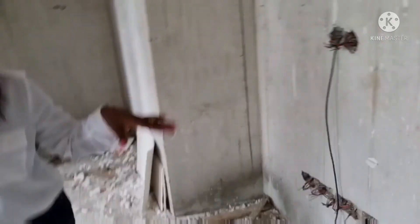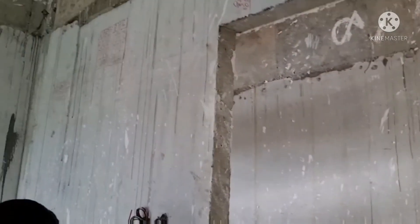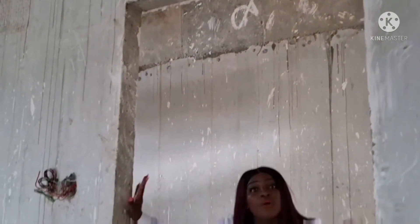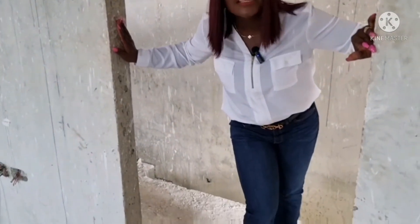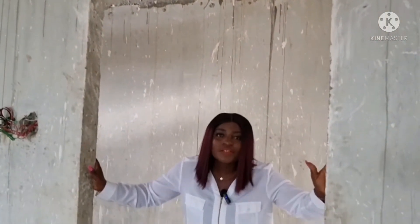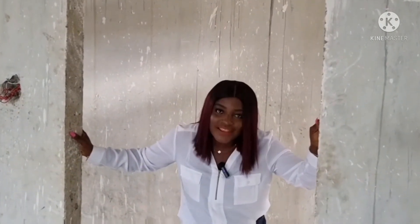You can see the wall — it is all 100% concrete. The house is not shaking. There is no block work at all; there's no block here. Everything you see here is iron, stone, and cement.